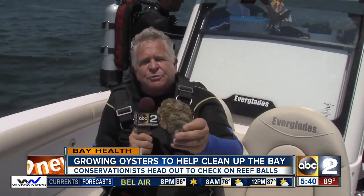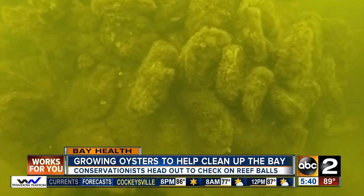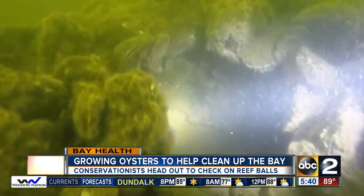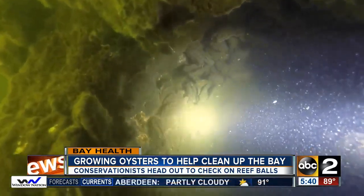The oysters stay attached to the reef balls, and after three or four years they grow to about this size. That's when they really go to work cleaning up our bay. An adult oyster of that size can filter six gallons of water per hour, which is huge when you think about oyster reefs having thousands and tens of thousands of oysters. It ends up being a really big deal.